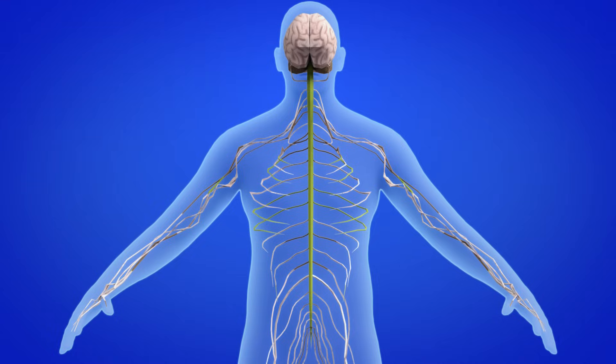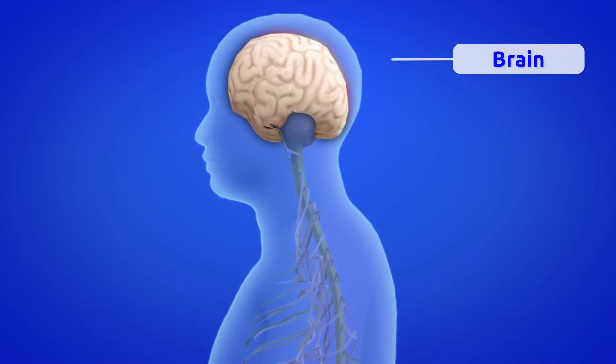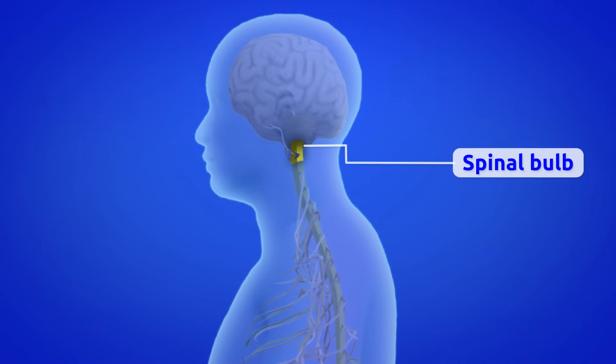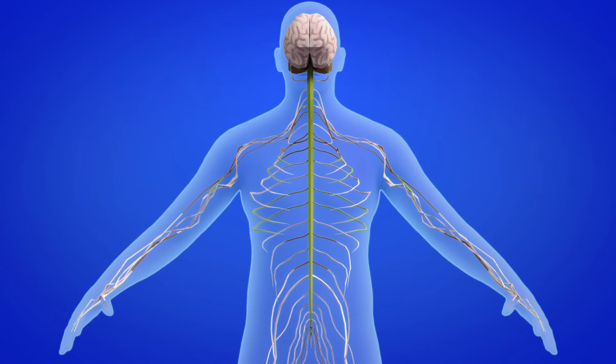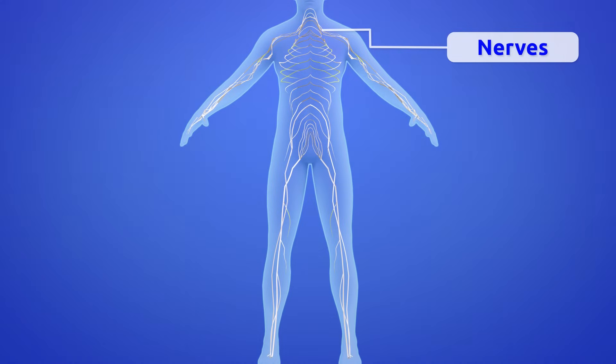The brain is located inside the skull and is made up of the brain, cerebellum, and spinal bulb. The spinal cord is located inside the spine. The peripheral nervous system is formed by the nerves that run throughout our body.